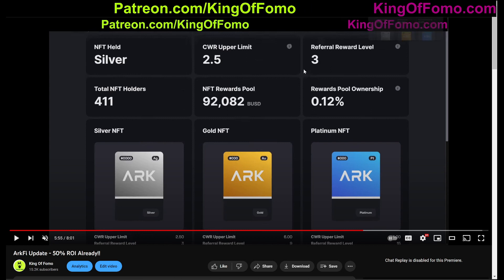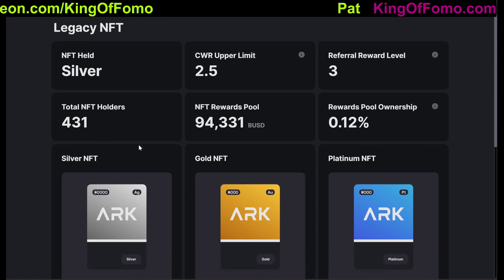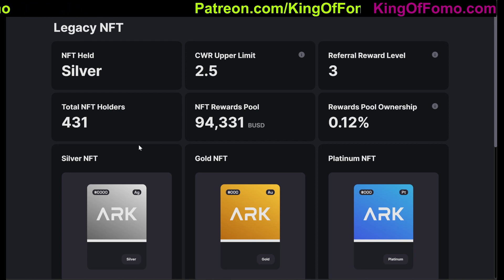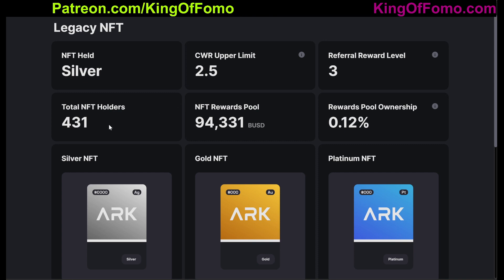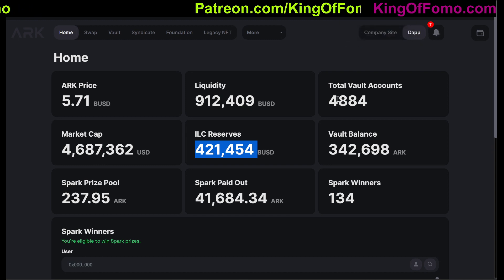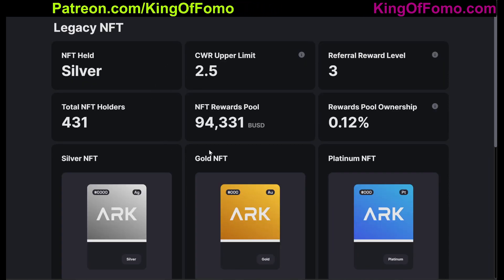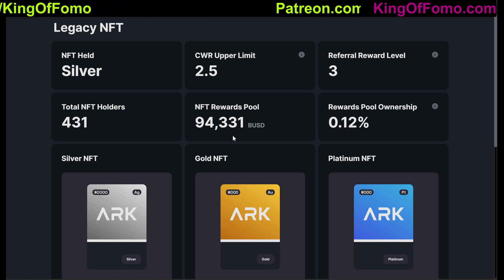A week ago there were only 411 NFTs purchased, and now a week later we have 431. So that number is going up. You really do want to pay attention and keep a record of how the platform is doing — do you see growth or do you see shrinkage? So far we're seeing a lot of growth from a lot of areas. The only shrinkage we saw was the ILC reserves, which means there are people selling some of the ArcFi tokens. But overall you have growth in liquidity, growth in the number of holders, and growth in the number of people who have NFTs. That's what I really pay attention to when deciding if I want to go deeper. Of course you guys have to make up your own mind as far as how deep you want to go into any platform, project, or coin.